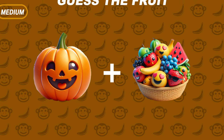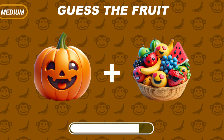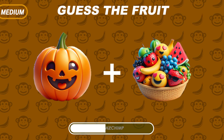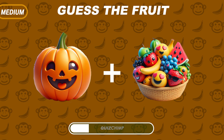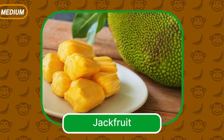Can you guess this fruit? The correct answer is Jackfruit.